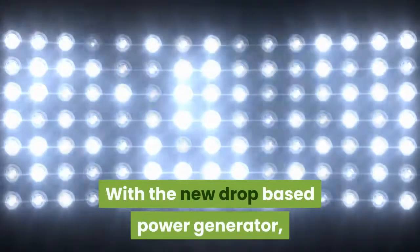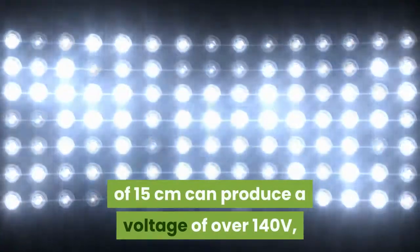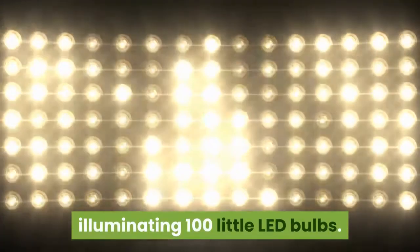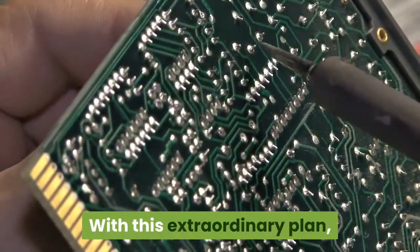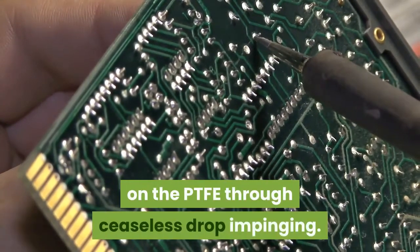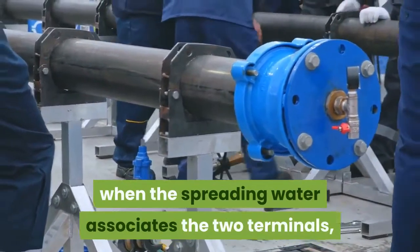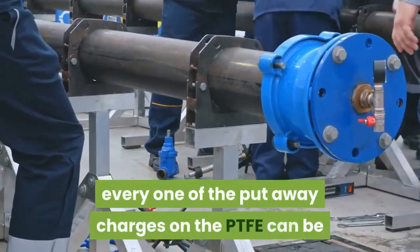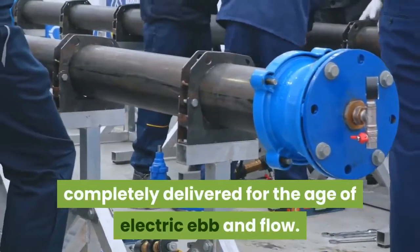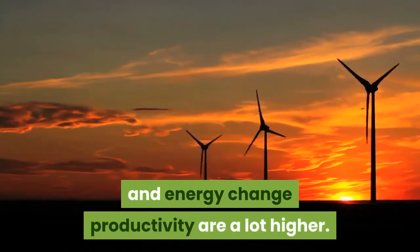With the new droplet-based electricity generator, a droplet of water released from a height of 15 centimeters can generate a voltage of over 140 volts, illuminating 100 small LED bulbs. With this unique design, a high density of surface charges can be accumulated on the PTFE through continuous droplet impinging. When the spreading water connects the two electrodes, all the stored charges on the PTFE can be fully released to generate electric current, resulting in much higher instantaneous power density and energy conversion efficiency.